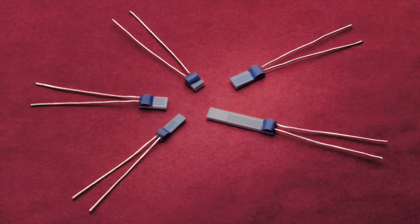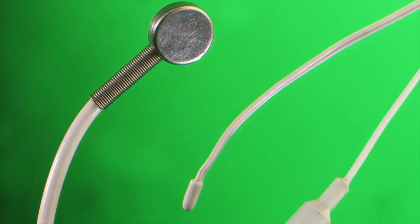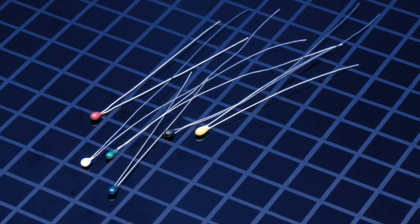At Sensor Scientific, we build custom thermistors with a degree of personal assistance in designing products unmatched by any other thermistor manufacturer. Everyone who relies on a different thermistor has a different use for it, a different application, and therefore requires a different design.